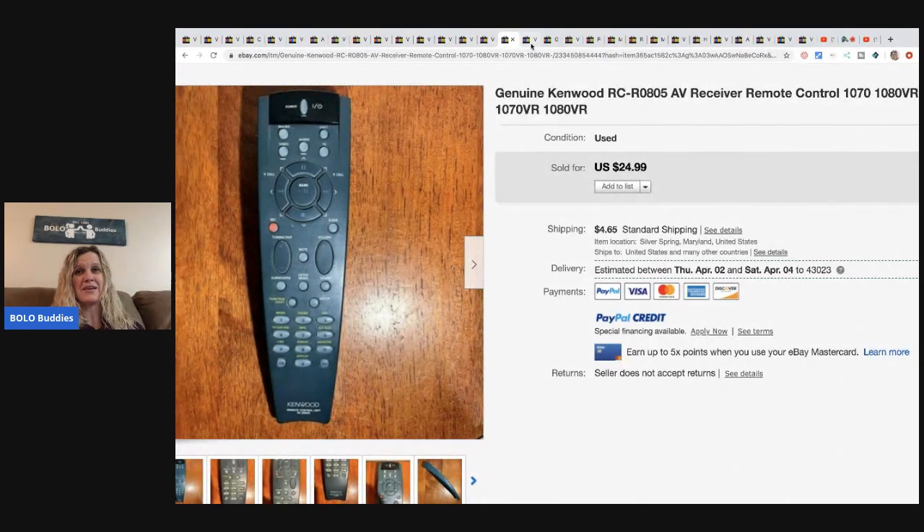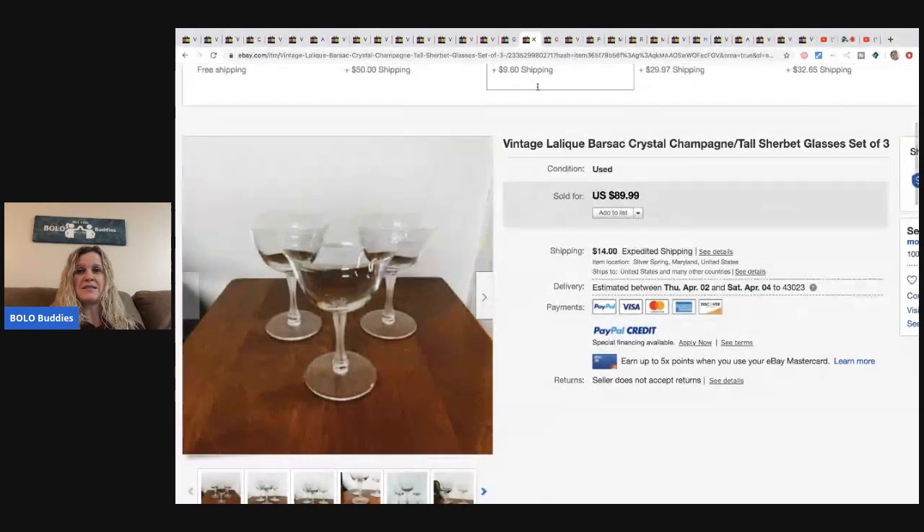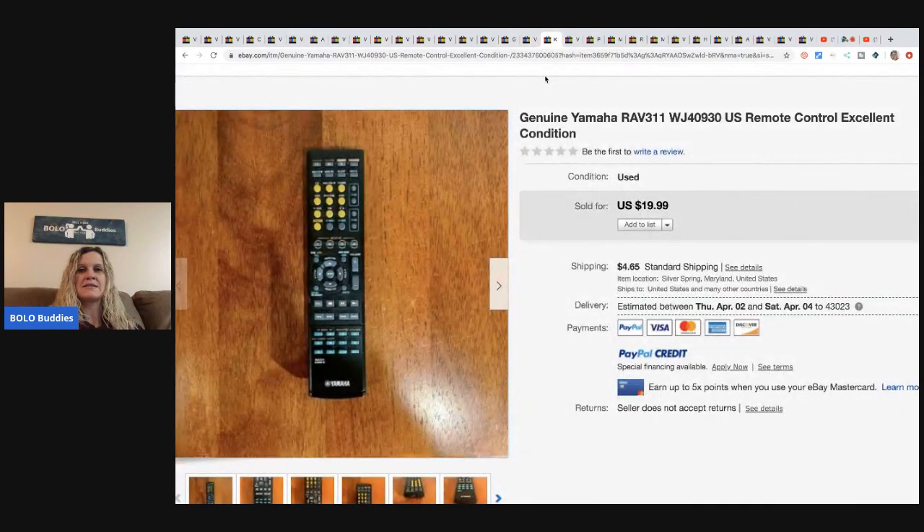The next items are these vintage Lalique Barsac crystal champagne tall sherbet glasses, set of three. They came from his godmother's house so he got them free and sold them for $90 plus shipping.